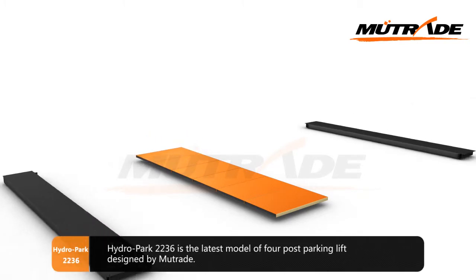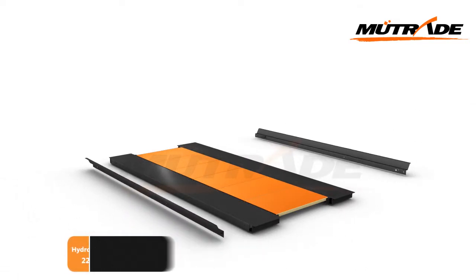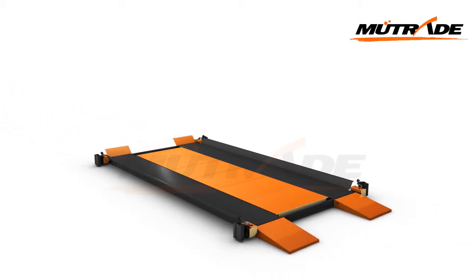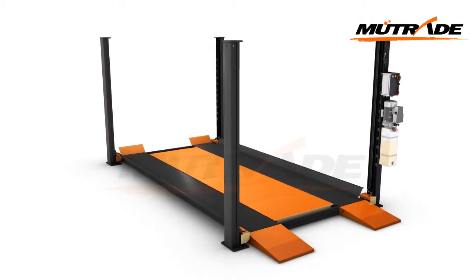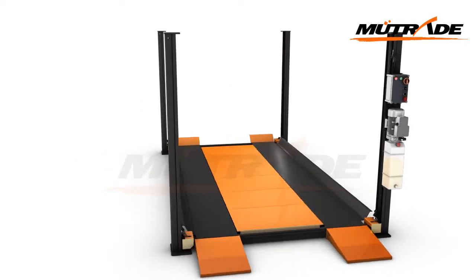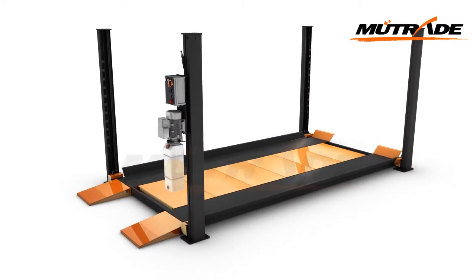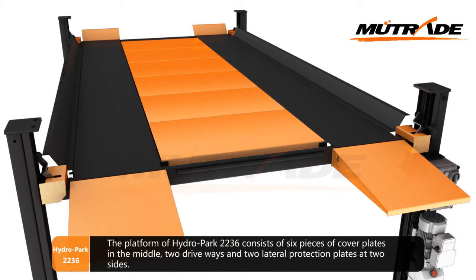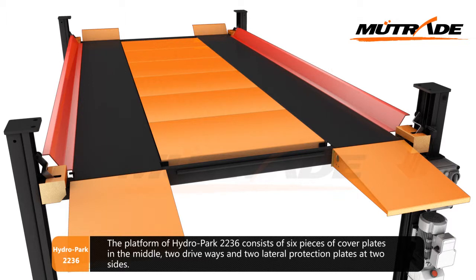Hydro Park 2236 is the latest model of four-post parking lift designed by Mutrade. The platform consists of six pieces of cover plates in the middle, two driveways, and two lateral protection plates at two sides.